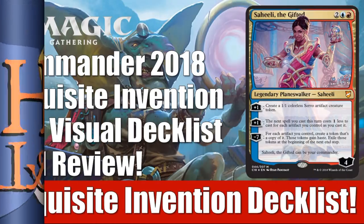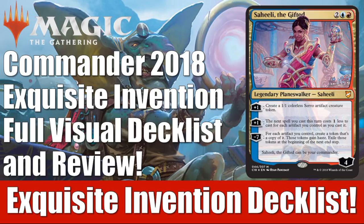Hey there, this is John from Heroes and Legends, and welcome to part one of our four-part look at all of the Commander 2018 decks. We're going to begin today with Exquisite Invention. We'll be looking at the full visual deck list, all the reprints, but we're going to spend some extra time on the new cards, giving you a complete review of each of those. We're still running that promotion with FlipSideGaming, where hopefully you could win one of these four decks on August 10th. Our Patreon page and some product links for Amazon are in the description — all ways to help support the channel.